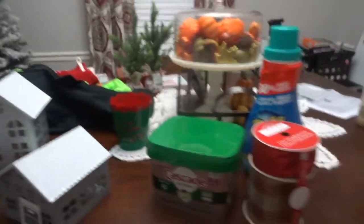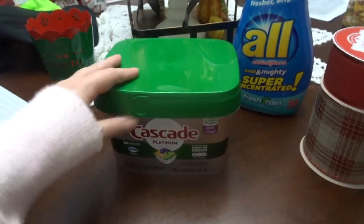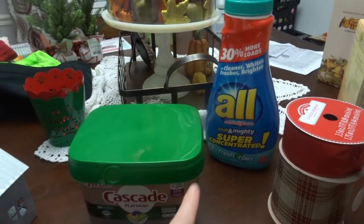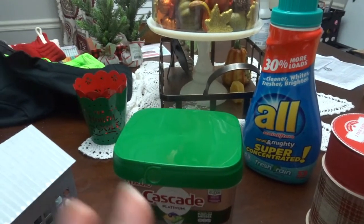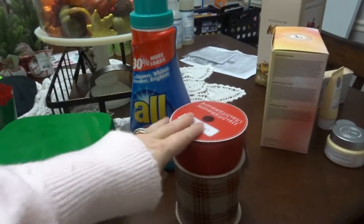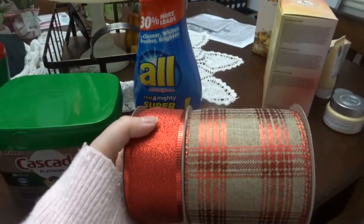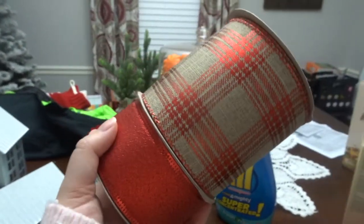This is some necessities — I just needed some dishwasher pods and some laundry soap, just to get me through until I went to Costco and got a huge thing. This I actually got at Walmart, but I was out here showing my mom — this is the ribbon I got for my tree. I kind of want to make it like a woodsy type of tree, so we'll see how that comes together. And I will of course film it for you guys.